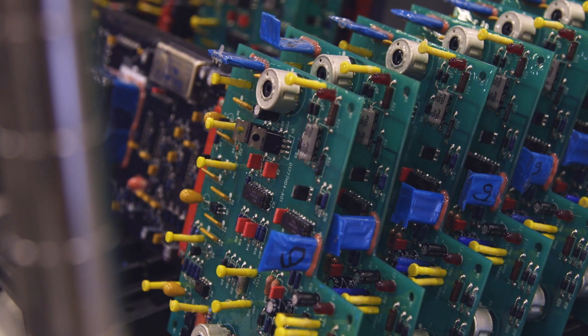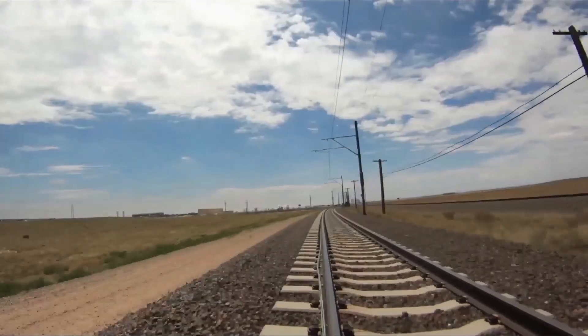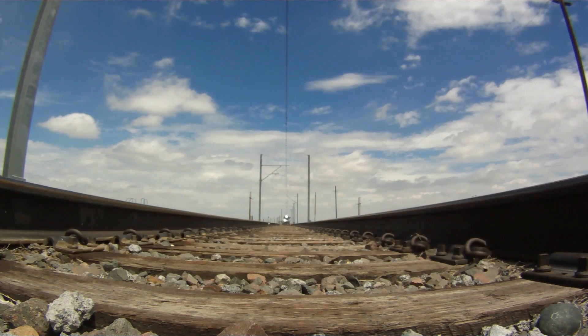This location is primarily for the engineering of the transit PTC technology, otherwise known as ACCESS — the Advanced Civil Speed Enforcement Systems. Our onboard computers take the information from the locomotive or vehicle, essentially analyze that data, and then display it to the operators — whether that's speed, braking curves — so they can make better decisions in their day-to-day operations.